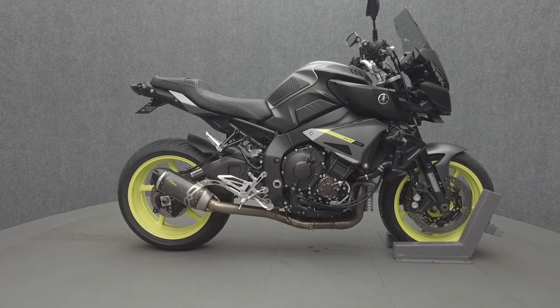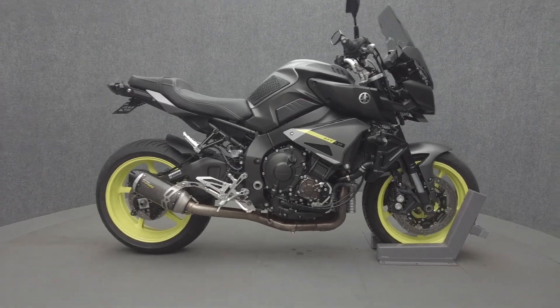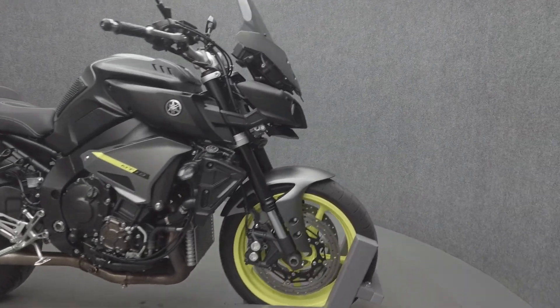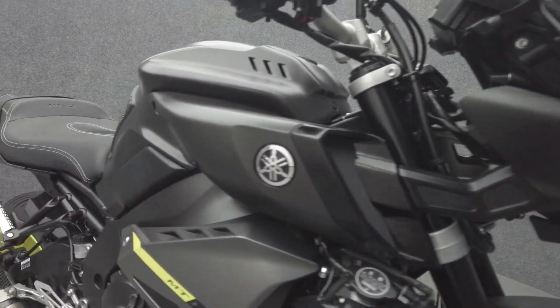Hey everyone, this is Keegan from National Power Sports. This 2018 Yamaha MT-10 with 9,524 miles runs well. It comes equipped with ABS, traction control, cruise control, and a quickshifter.